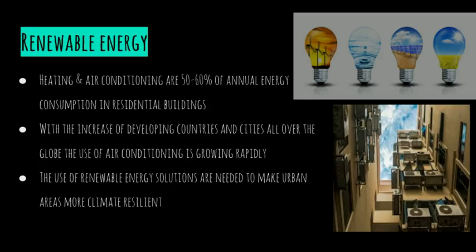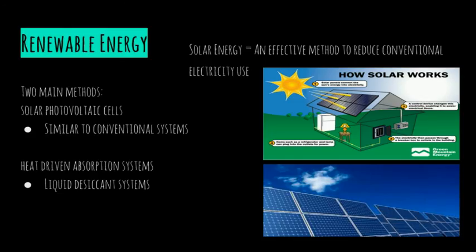Finally, another factor to mitigate the heat island is renewable energy. Heating and air conditioning are 50-60% of annual energy consumption in residential buildings. As countries develop, the use of air conditioning is growing rapidly due to income growth and the need to protect from high heat exposures. The use of renewable energy solutions are needed to make urban areas more climate resilient. Solar energy is also a solution we can look at to reduce conventional electricity use and reduce peak electric power on hot days.